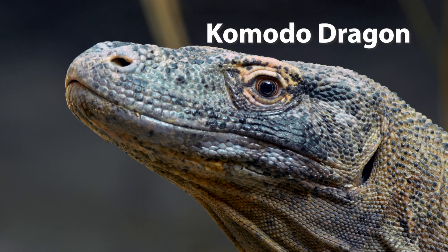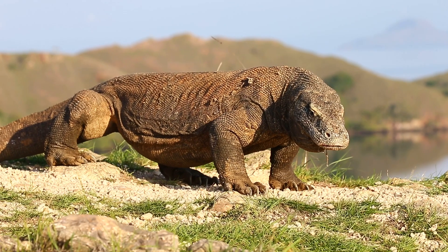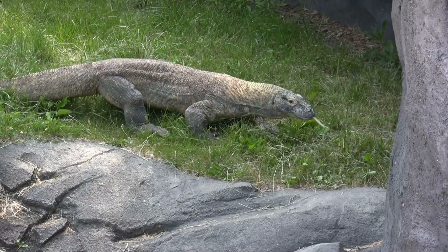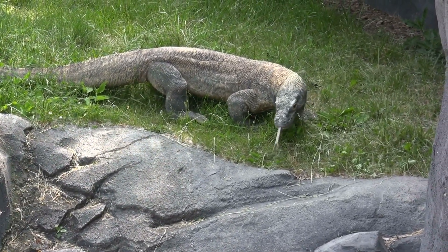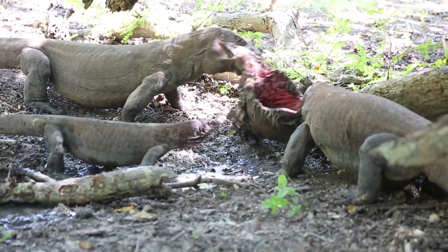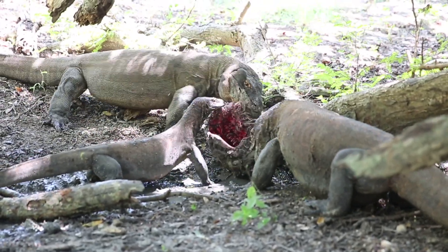Komodo dragon. The Komodo dragon is the largest living lizard species, native to several Indonesian islands. These giant lizards can grow up to 3 metres in length and weigh up to 70 kilograms. Komodo dragons are apex predators in their ecosystem, feeding on a variety of prey, including Timor deer, water buffalo, pigs, and smaller Komodo dragons.